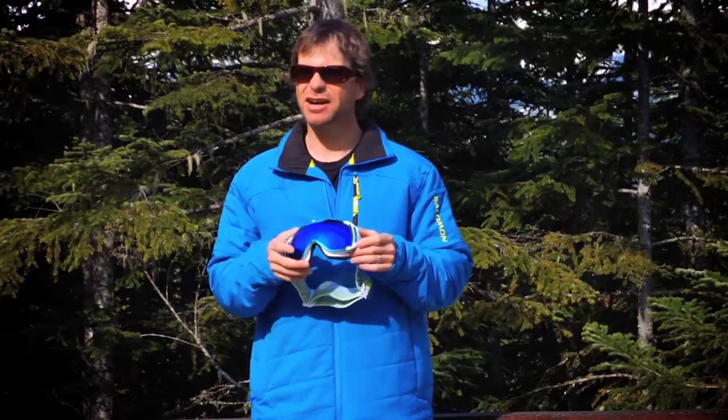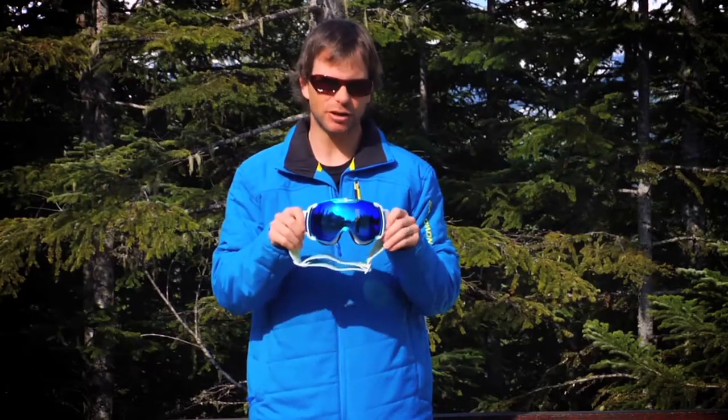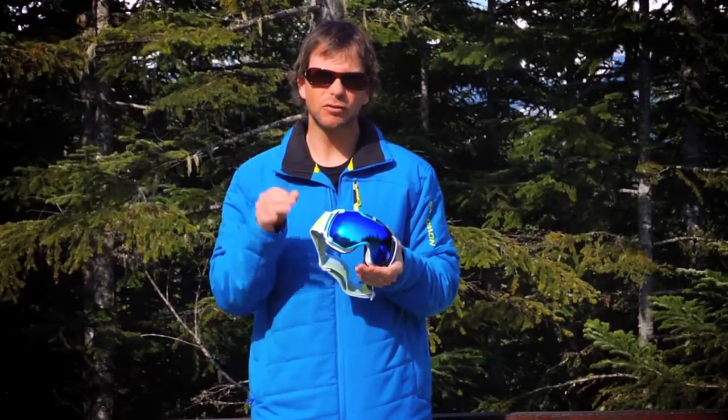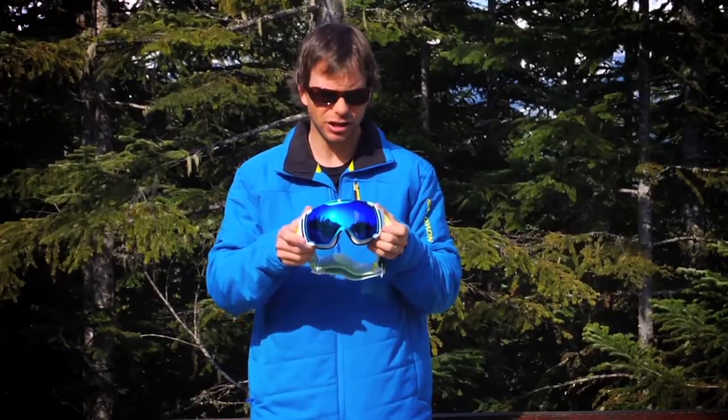When you put these things on and you're skiing, you can see your ski tips, you can see a huge wide field of view. It just makes the experience that much better and I was blown away. The anti-fog coating works really, really well. These goggles lasted me through the wettest, stormiest days of the season last year.